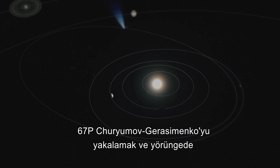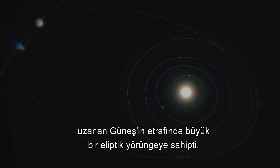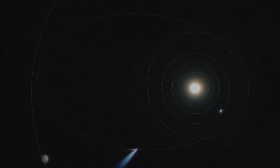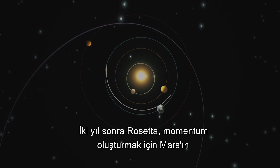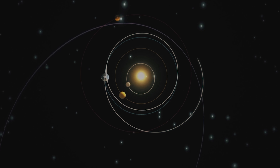The Rosetta mission had different challenges: to catch up with and orbit a comet, 67P Churyumov-Gerasimenko. It had a large elliptical orbit around the Sun, stretching from the orbit of Jupiter to within the orbit of Mars. Launched in 2004, a year later the probe passed by Earth for the first gravity assist that flung it towards the orbit of Mars. Two years later, Rosetta grazed Mars, building up momentum, then swung by Earth for a second time, launching it deeper into space.